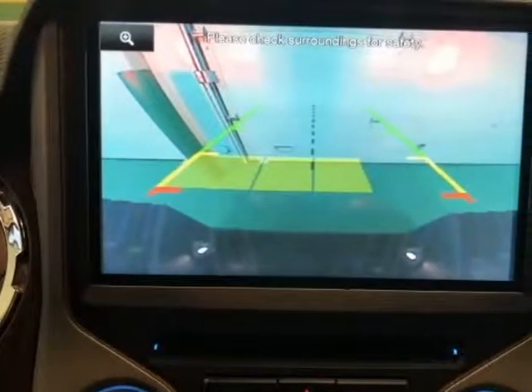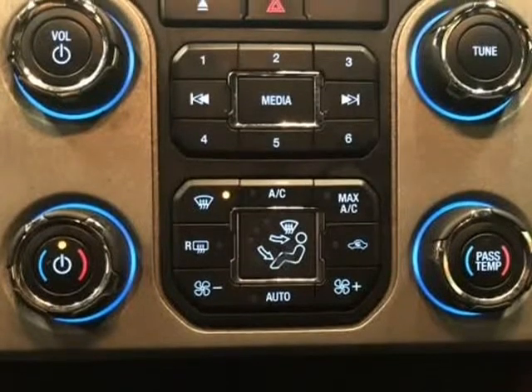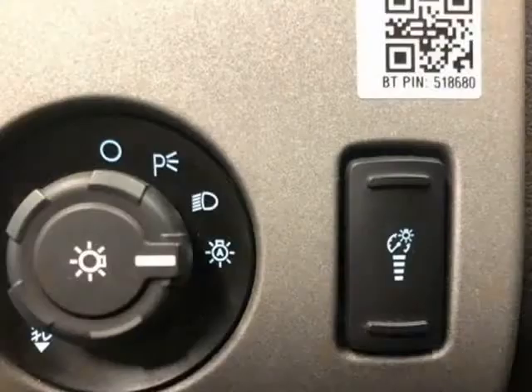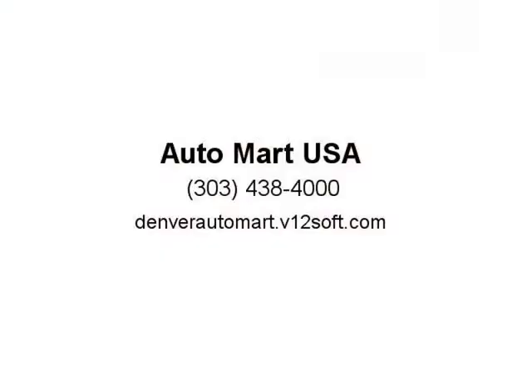CD Player, Chrome Rear Step Bumper, Chrome Skull Caps on Power Scope Mirrors, Delay-Off Headlights, Dual Rear Wheels, Electrochromic Mirror with Video Display, Exterior Parking Camera, Front Dual Zone A/C, Front Fog Lights, Fully Automatic Headlights, GVWR 14,000 lbs Payload Package, Heated Door Mirrors, Panic Alarm, Power Door Mirrors, Power Driver Seat, Power Locks, Power Steering, Power Windows, Premium Audio System, Sony, Radio Data System.